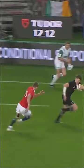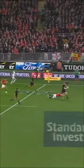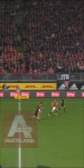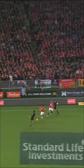To Farrell. Oh, it's an intercept. Liam Williams. Barrett's got it, so's Lomarpe. Jonathan Davis hunts him down. Jonathan Davis working to get there.